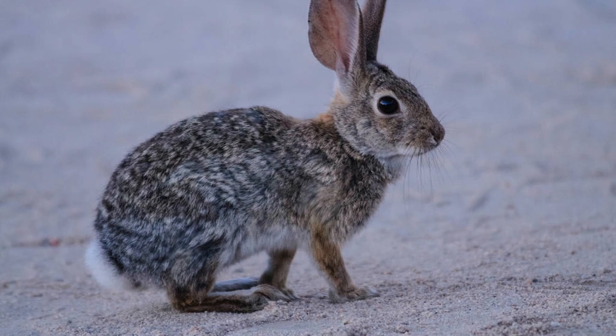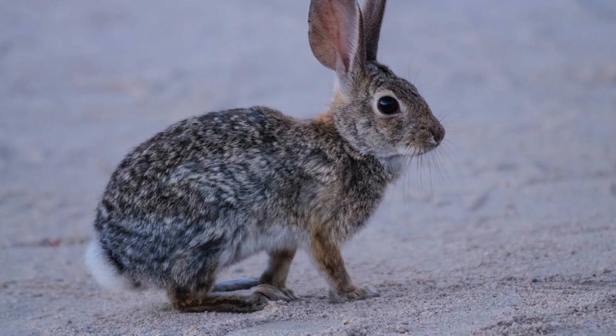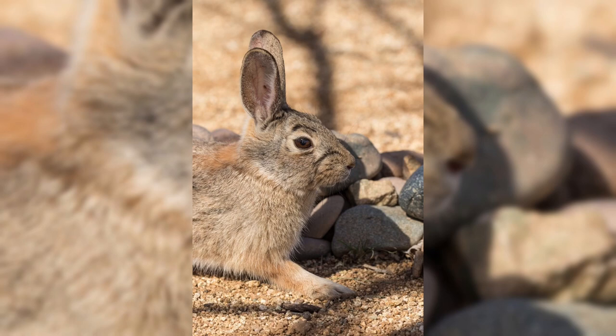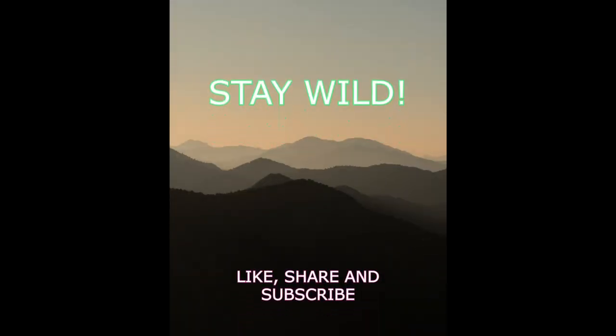Well, there you have it — our top 10 facts about the amazing mountain cottontail rabbit. If you enjoyed learning about these furry friends, give us a big thumbs up. Share this video with your fellow nature lovers, and don't forget to subscribe to Wild Canada for Kids for more incredible wildlife adventures. Until next time, keep exploring the wild wonders of Canada. See you on the next adventure.